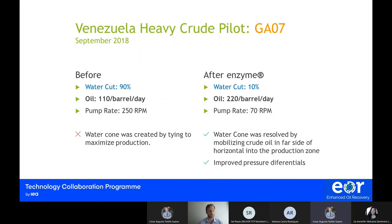In this case, we can say that we have resolved or mitigated a water coning challenge.